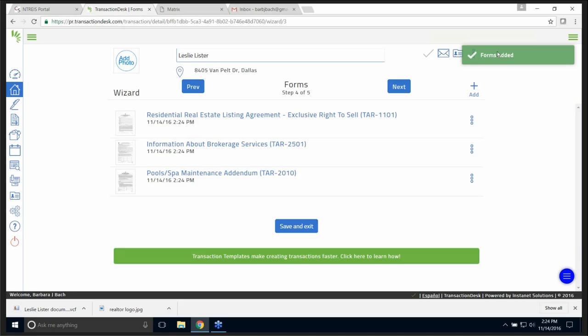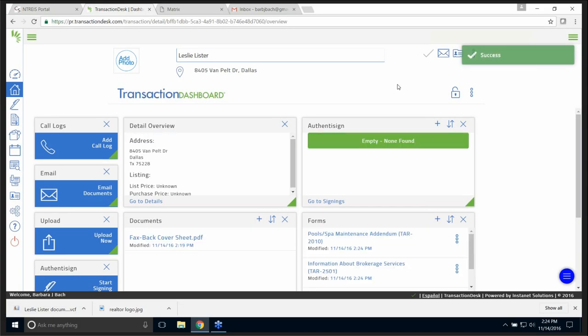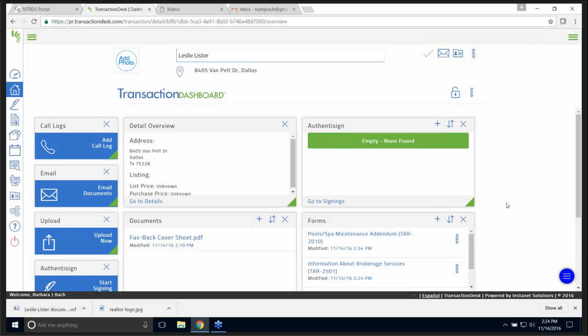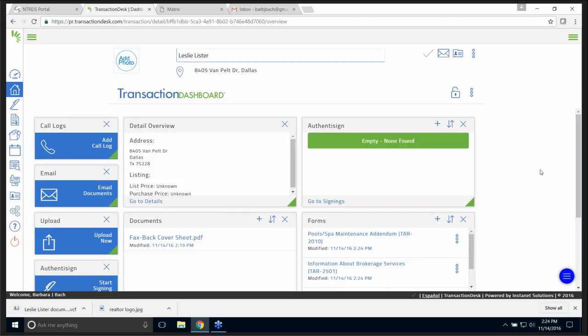We are on step four of five, so I'm going to go to Next. I'm not going to do anything about the fax cover sheet because I don't fax anything — I'm done. Just so you're aware, those fax cover sheets are automatic on all your transactions, so they're always going to be there. Some people still like to fax. So now I'm on my transaction dashboard.